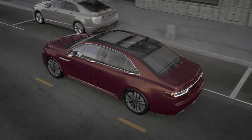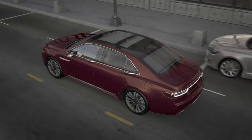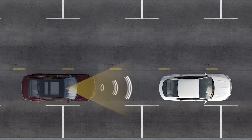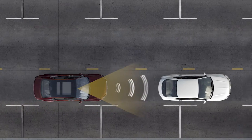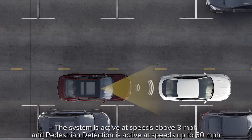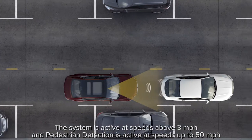Your Lincoln was designed to sense its surroundings and react in the blink of an eye. Pre-Collision Assist with pedestrian detection is designed to alert you if you are approaching a stationary vehicle too quickly, a vehicle traveling in front of you in the same direction, or a pedestrian.